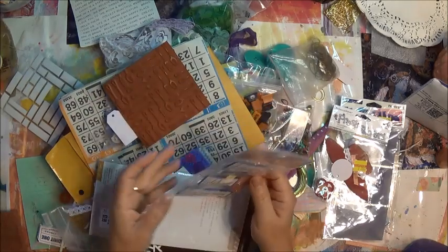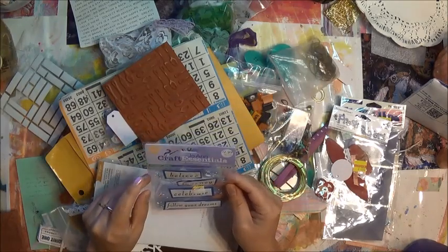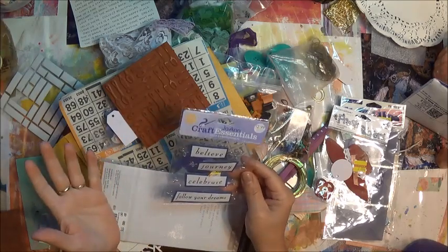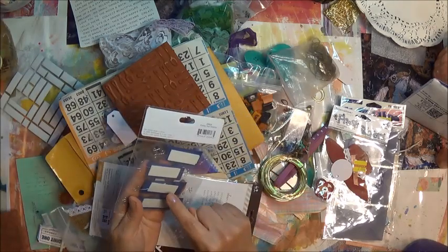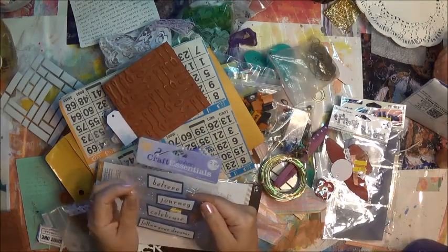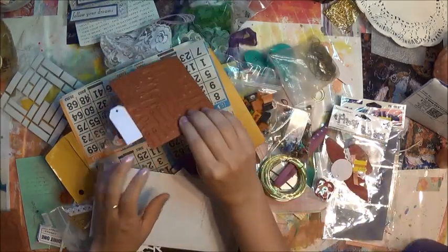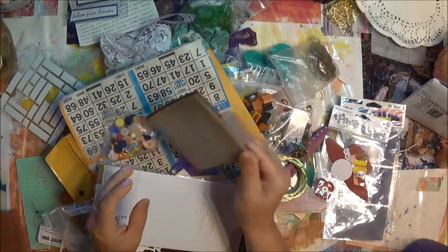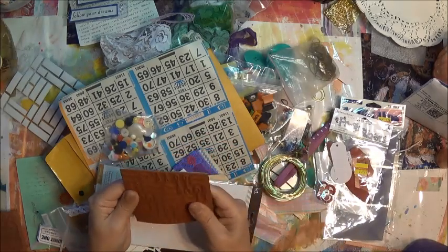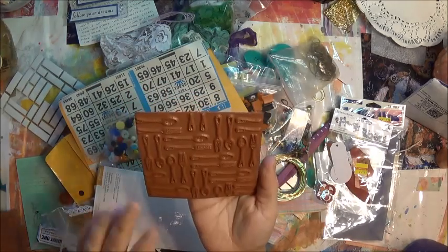These card embellishments say: believe, journey, celebrate, follow your dreams — I love that! I think I just pull them off. Awesome — I think I'm going to use those today too. Little tag. Look at how lucky I am, holy moly — forks and spoons!